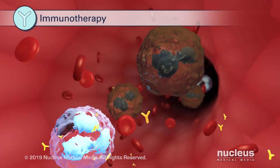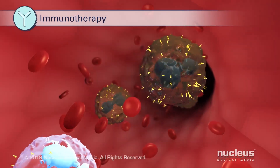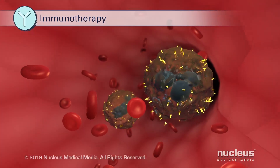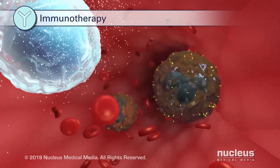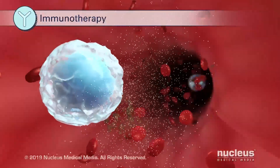Monoclonal antibodies can be designed to attach to markers on leukemia cells and become part of the immune system attacking the leukemia. When attached to immune cells, monoclonal antibodies can help recognize and destroy the leukemia cells.